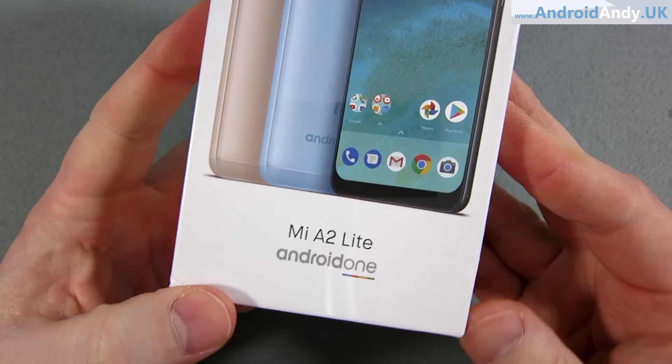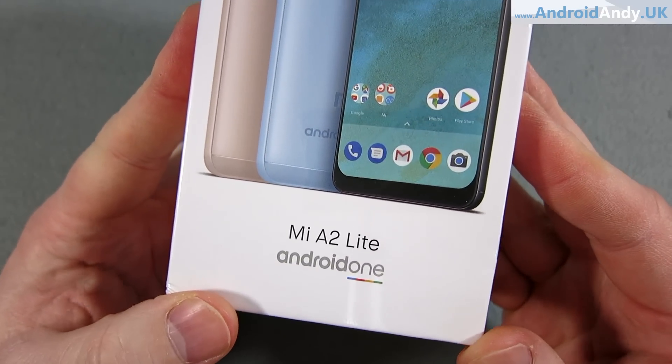Hey guys, Ender here. So quite exciting actually, I've got today the Mi A2 Lite. Now I looked at the Mi A1 last year — it was last October 2017 — and I really quite liked it. I think the camera was a little bit dodgy, but apart from that, stock Android on a Xiaomi device under £200, what's not to like I suppose.